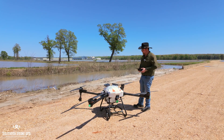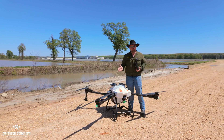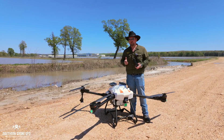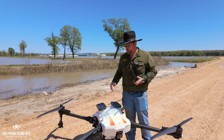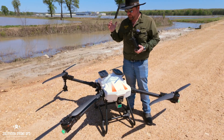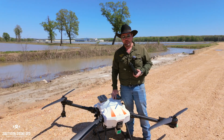Follow Drone Nerds, follow ABZ, follow Southern Drone Ops. We're on all socials — YouTube, Facebook, TikTok, all those things. Watch for the updates because there are going to be a lot coming out. Thanks, I appreciate y'all.